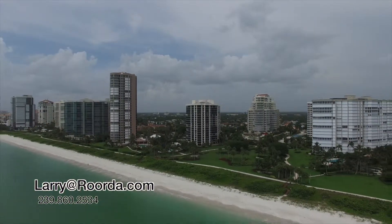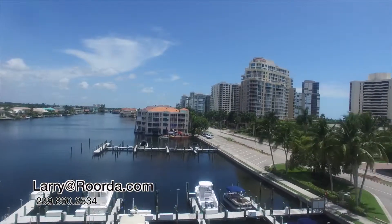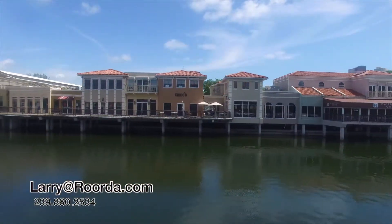Located directly on the Parkshore beachfront, Esplanade owners can lease or buy boat slips across the street from the Venetian Bay Yacht Club. Just down the street, owners may enjoy the Venetian Village shops and its world-class shopping and dining opportunities.